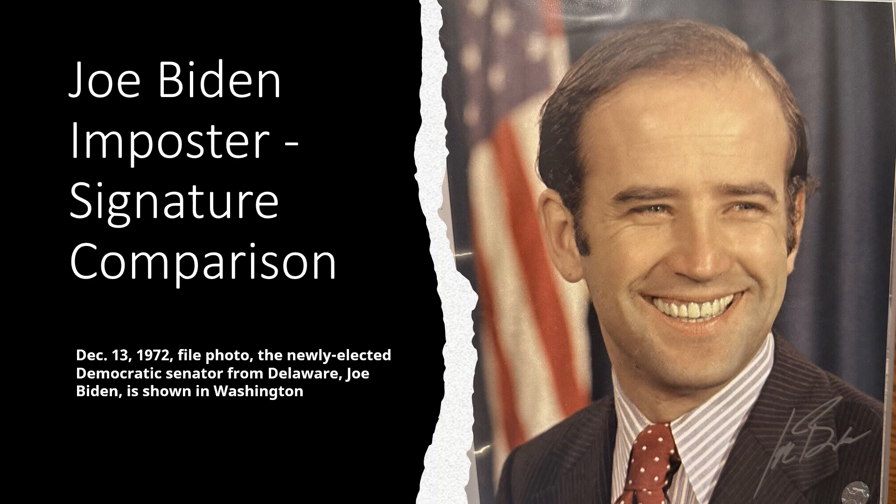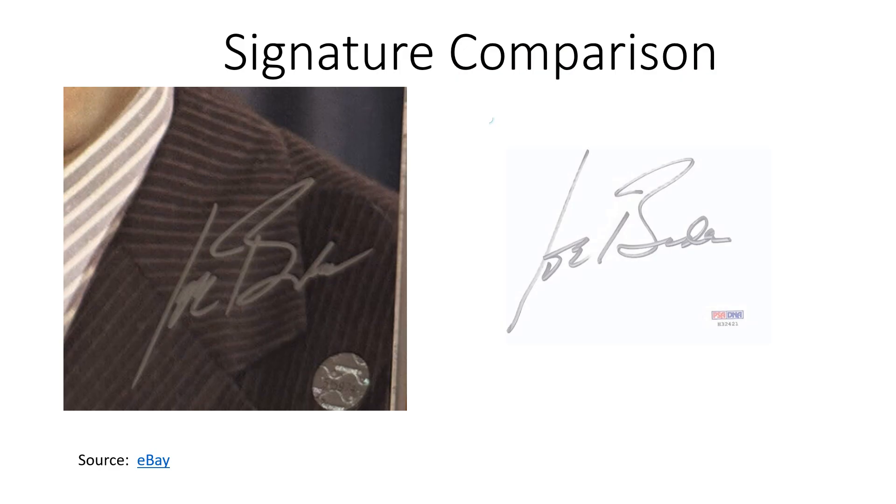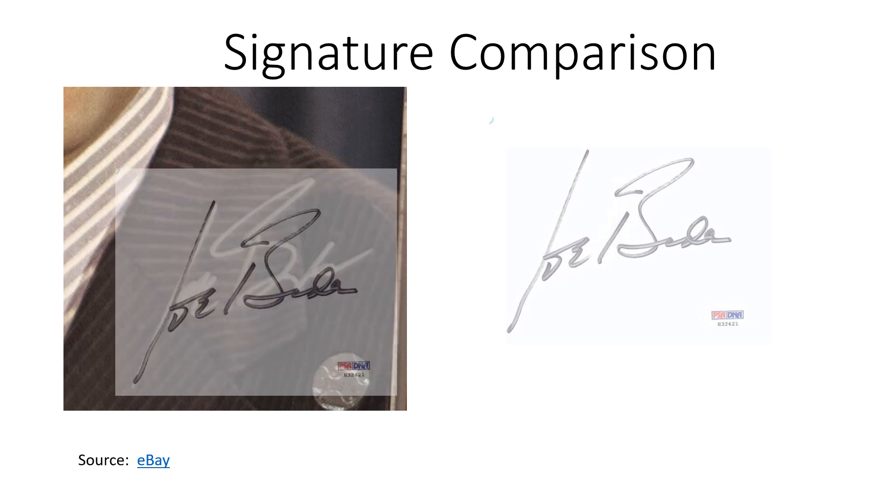I think Joe Biden is an imposter. Look at this picture from 1972 when he first became senator. The signature on the left is from that picture. The official Joe Biden signature is available for sale on Amazon, and that is what it looks like on the right. When I superimpose the official signature on top of his autograph from 1972, they look very similar.